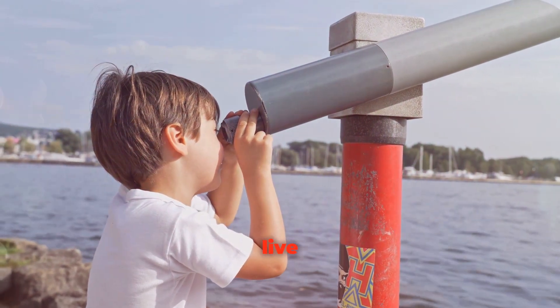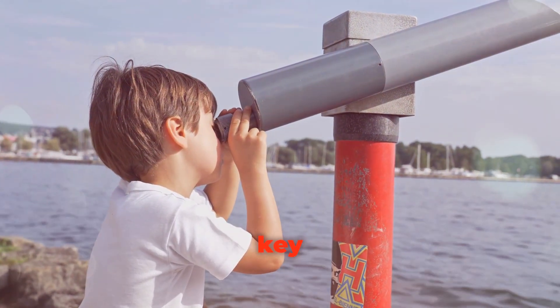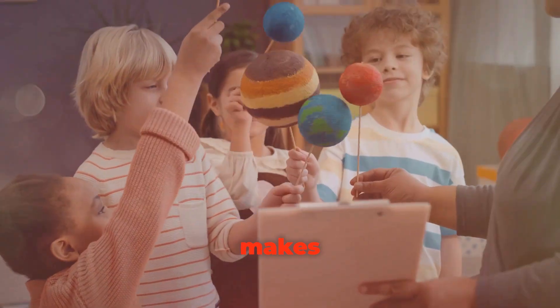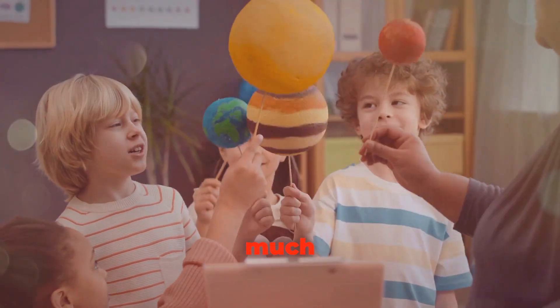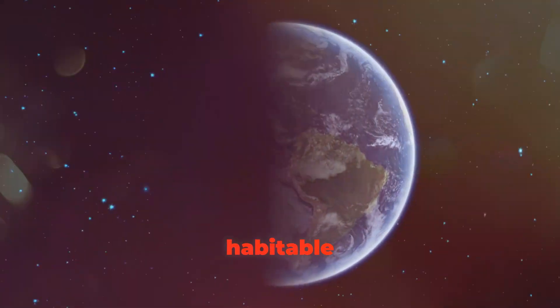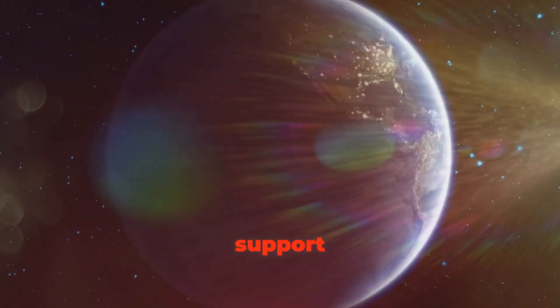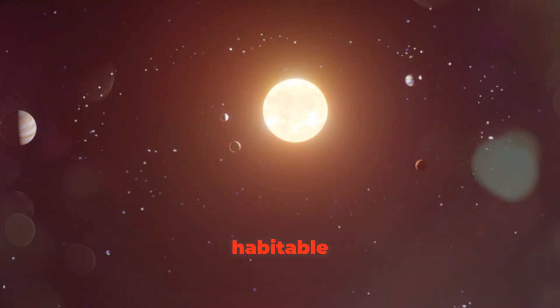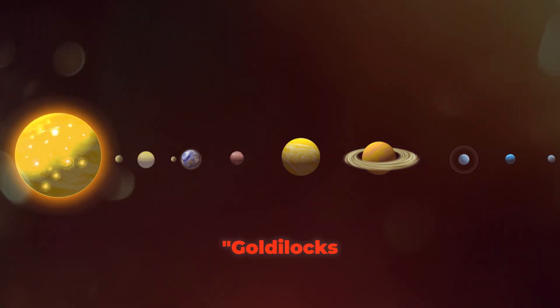To find planets we could live on, we need to understand the key ingredients that make a planet suitable for life. Just like our Earth, a habitable planet needs a few important things to support life as we know it. First, it needs to be in a special place called the habitable zone, also known as the Goldilocks Zone.